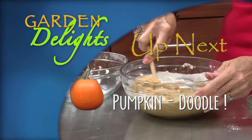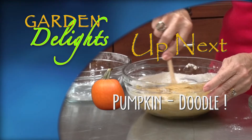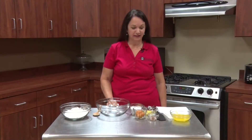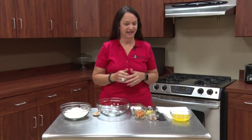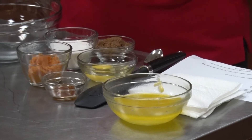Not much left for me to say after the gardeners got through telling you what's going on up here. The only thing I can say is let's go see what Susan's fixing in the kitchen. Welcome back to Garden Delights. Today we're talking about pumpkin and we're going to make a really good recipe that's going to be really tasty. This time of year you can't beat anything with pumpkin, and we're going to be making pumpkin spice snickerdoodles — very simple.